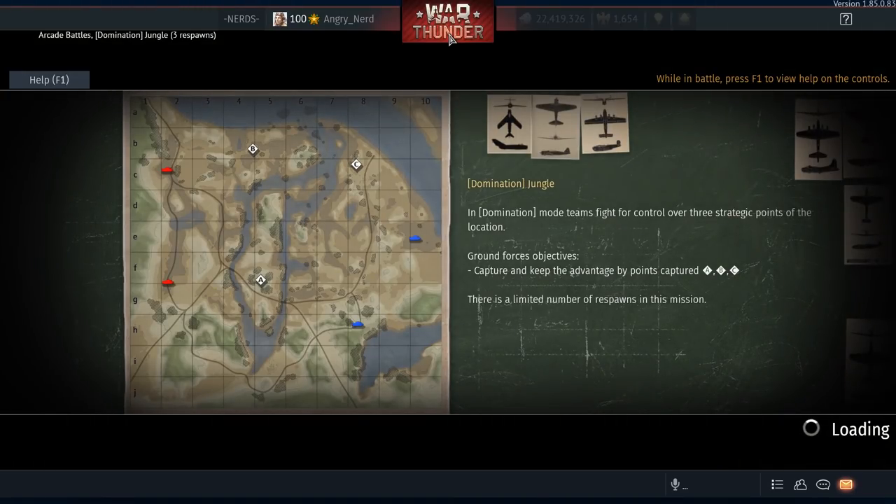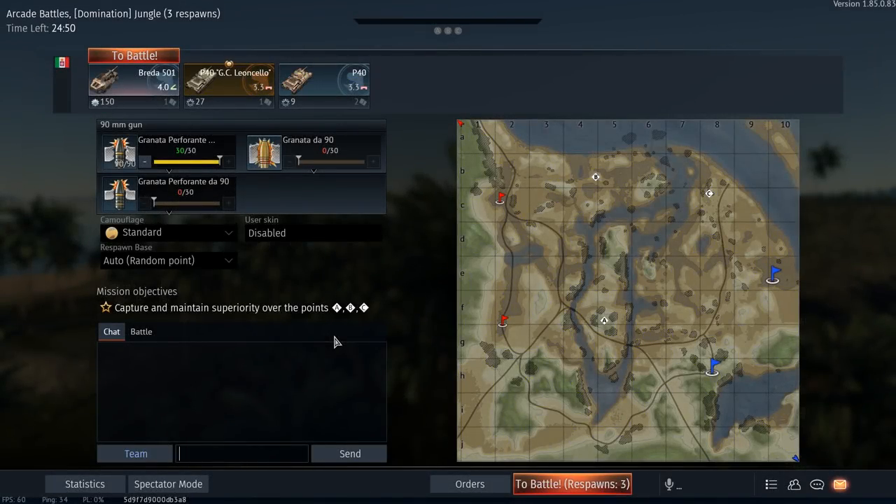Looks like we picked up jungle — three cap points. We are on the eastern side of the map, which is my favorite side. I like to go down around the hills. You get lots of good shots from that section, but I'm a little bit worried about taking the Brita over there. It's a really big vehicle, it's lightly armed, and it's got negative four gun depression, so I might be too exposed up on that hill. Let's try north.